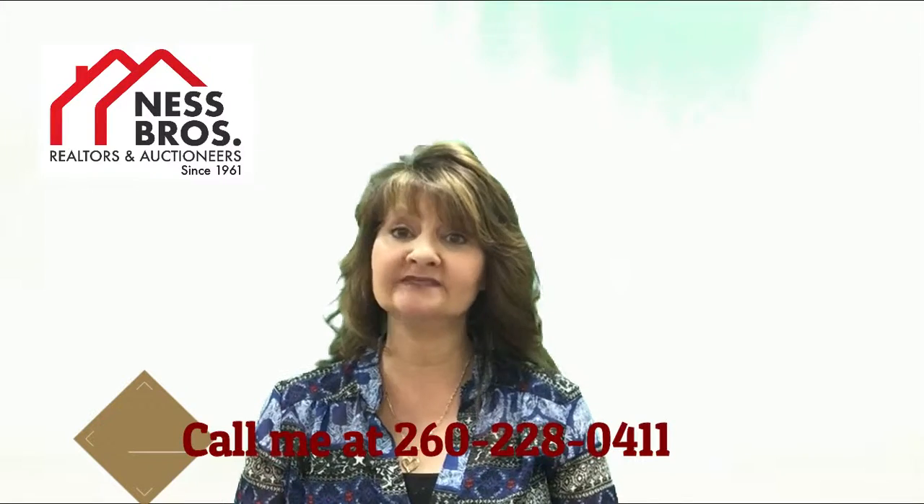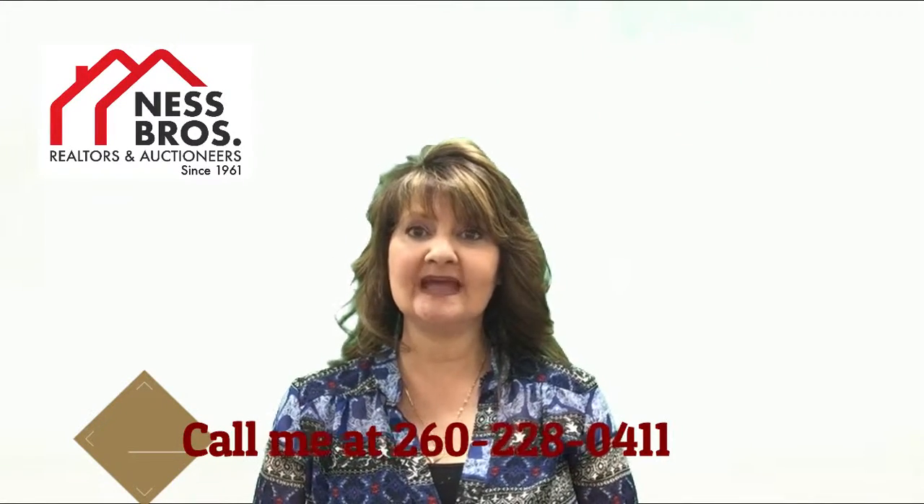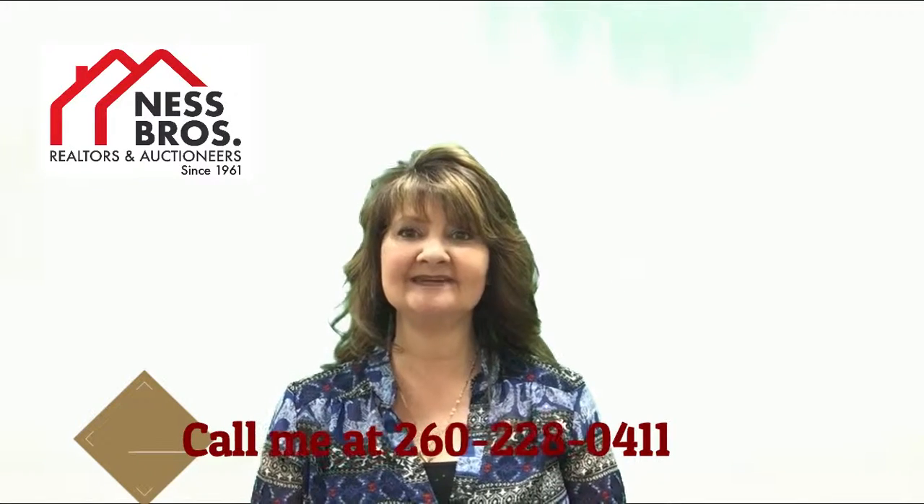Please give me a call — I would be happy to come out and look around and help you decide what might work best for you. Anytime, I'm here for you. Two-six-zero, two-two-eight, zero-four-one-one. Thank you.